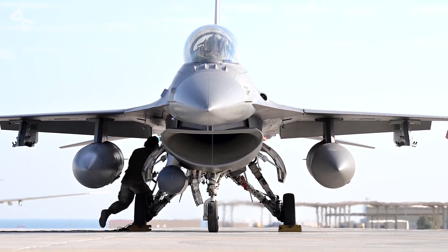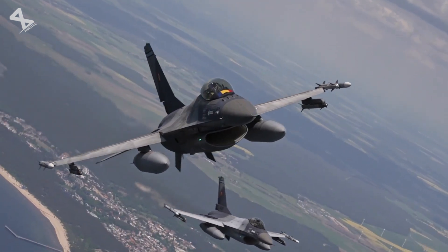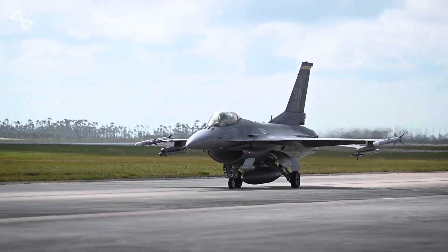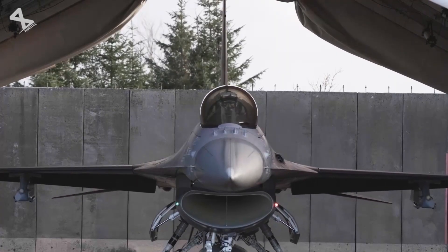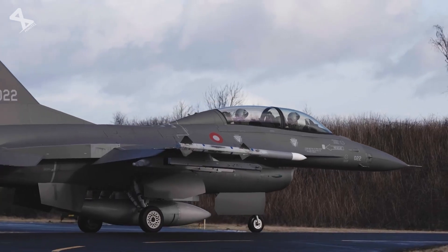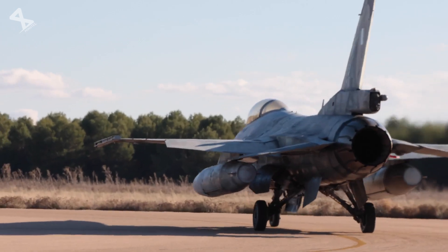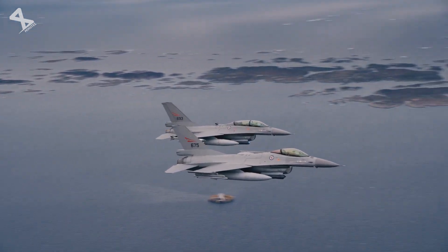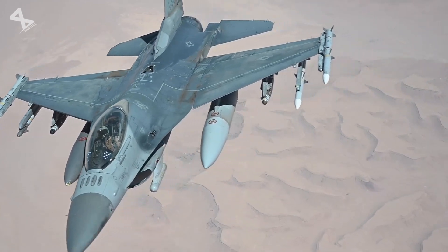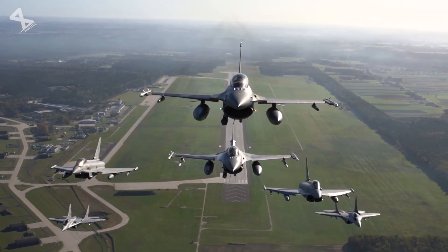The F-16 Fighting Falcon, often referred to as the Viper, is a multirole fighter aircraft that has established itself as a cornerstone of modern air combat. Developed initially as a lightweight air superiority day fighter, it has evolved into a highly versatile platform capable of executing a wide range of missions, including air-to-air combat, ground attack, and reconnaissance. Its design incorporates advanced technologies and features that enhance its operational capabilities, making it more advanced than many might assume.